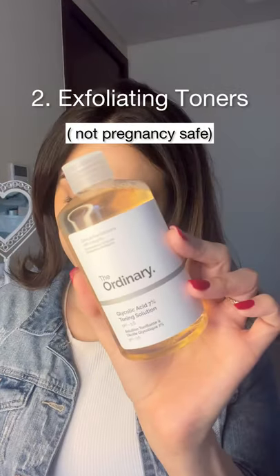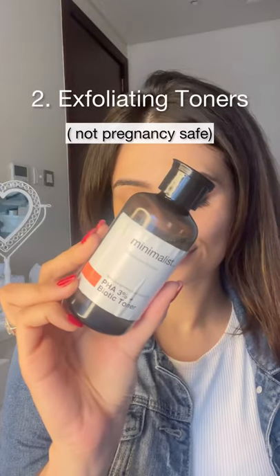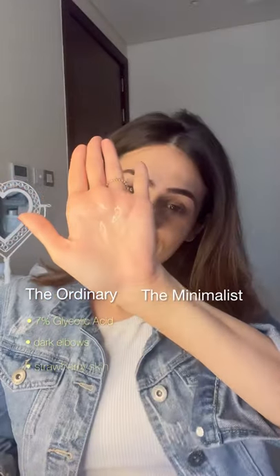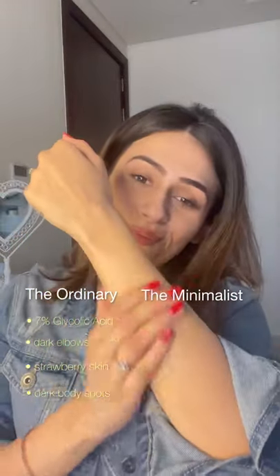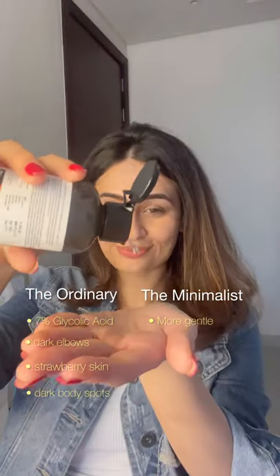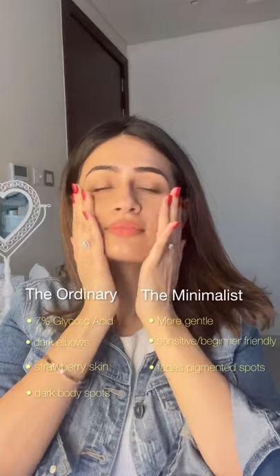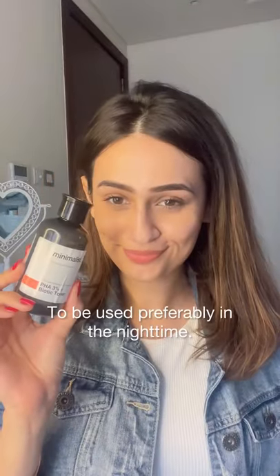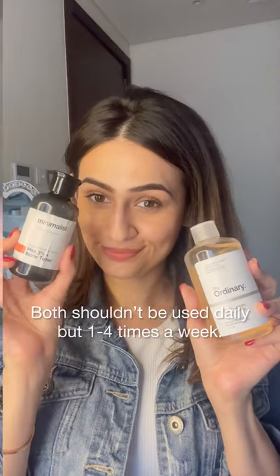Next, we're comparing The Ordinary Glycolic Acid Toner with The Minimalist PHA Toner. The glycolic acid can be slightly harsh for the face because it's 7%, so I would use it on my body — dark elbows, strawberry skin, all of that. The Minimalist one has PHA, which is a mild, gentle exfoliator for sensitive skin and beginners. It fades pigmented dark spots and is also hydrating, so I would use The Minimalist for the face and The Ordinary for the body.